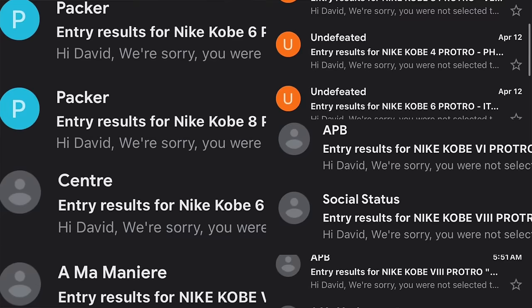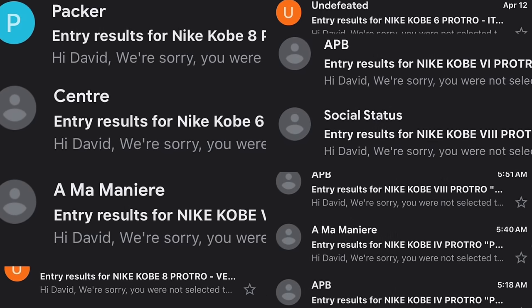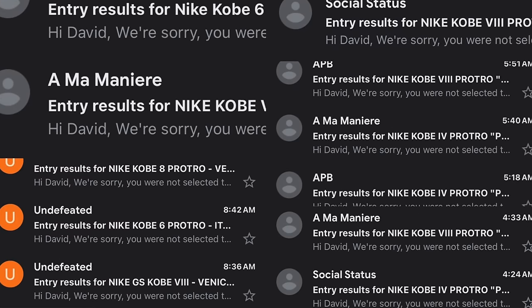What's going on y'all, it's DG. Woke up this morning for the Nike Sneakers app and took three L's on all the Kobe Pro Tro releases. Also got a bunch of emails from all the raffles I entered — basically 20 emails saying 'we're sorry' back to back. But I also got the Kobe 8 Pro Tro Venice Beach from Nice Kicks in San Francisco, so I woke up early and drove an hour there to get these.